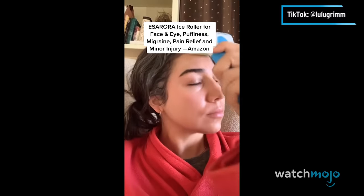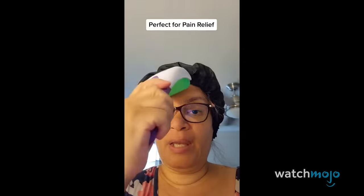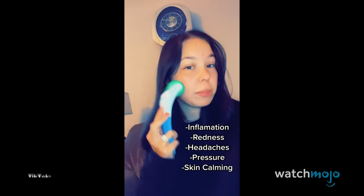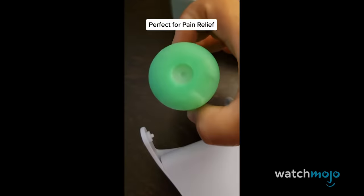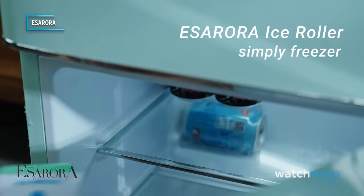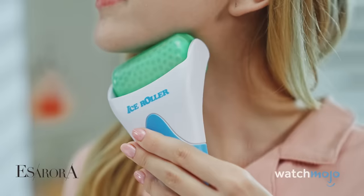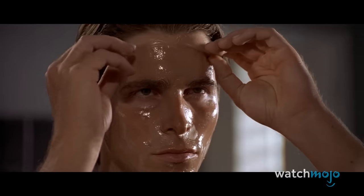TikTok is a treasure trove of beauty product inspo, and this simple accessory is a classic example of TikTok made me buy it. It's a hand-held ice roller, designed to be used for everything from soothing migraines to helping shrink the appearance of pores on your face. All you do is pop the detachable roller head in the freezer, then reattach it when you're ready to cool. It's refreshing to see a beauty product that doesn't rely on a mix of chemicals and vague health claims — this ice roller is much less contrived. It's designed to calm and soothe, that's it. Less American Psycho and more America's Next Top Model.